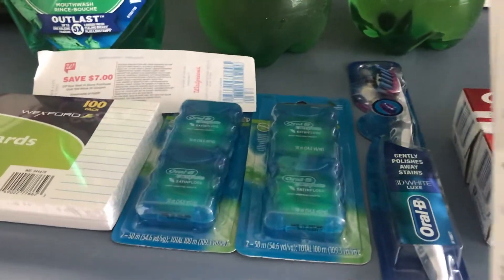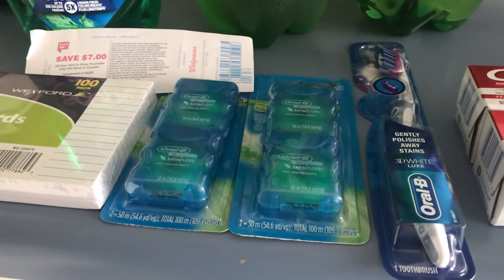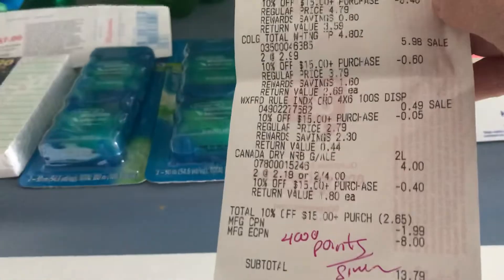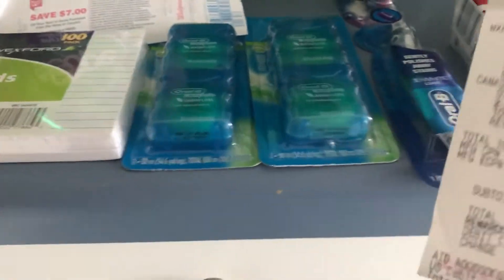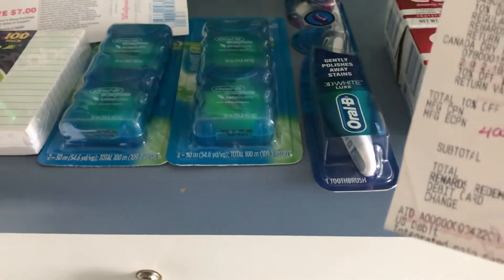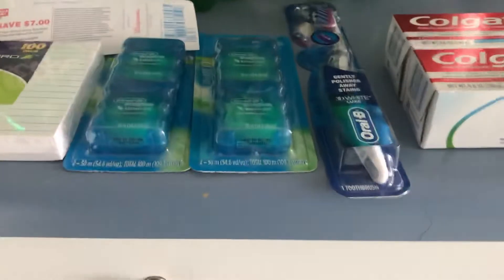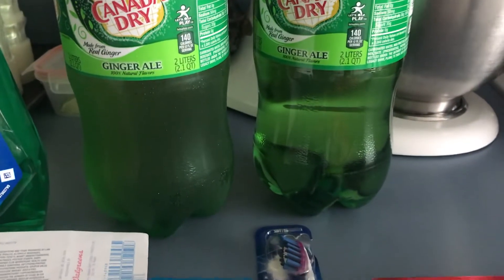You'll see the $8 right there. These were $3.99 each — $3.99 for the Scope, $3.99 for OB. So four of them comes to $12, and after the $8 off, plus you get back $7 in Register Rewards, it ends up being a $3 moneymaker.